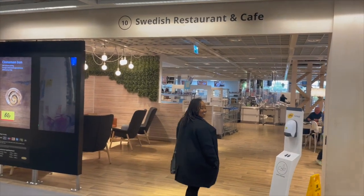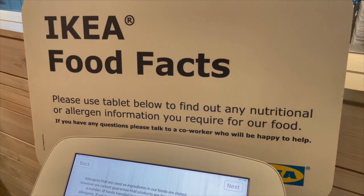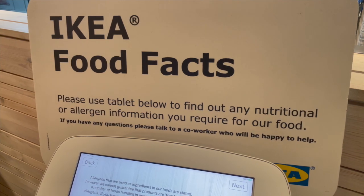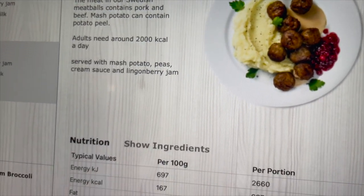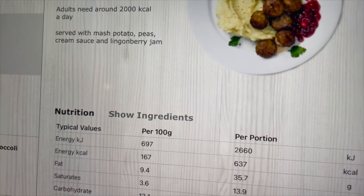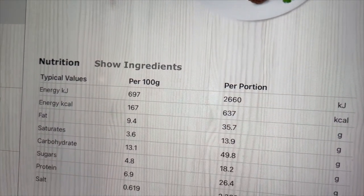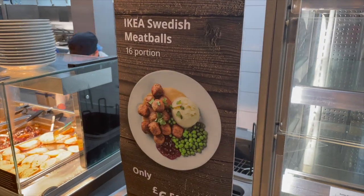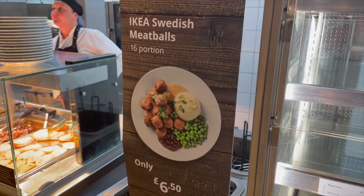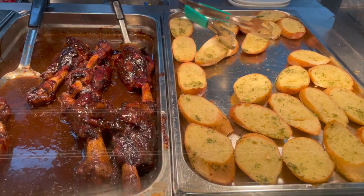The first thing I noticed when I stepped into the IKEA cafe was a nutritional and allergen information board. In the UK, any business with over 250 employees now has to display calorie information on their menu. Let me know in the comments what are your thoughts on this — I would be really interested to know what you think.